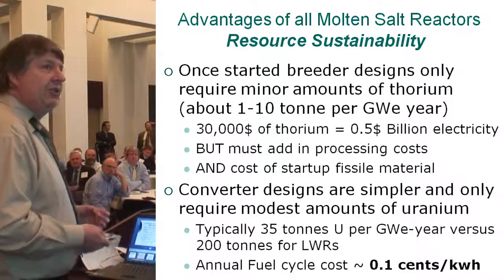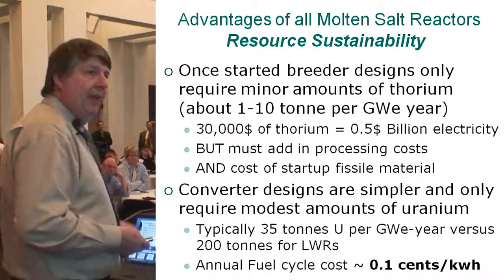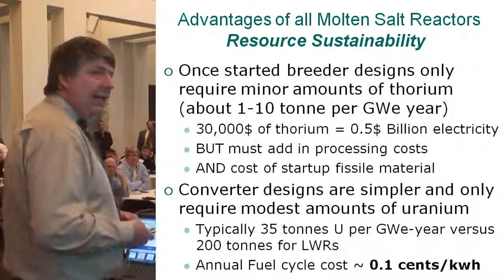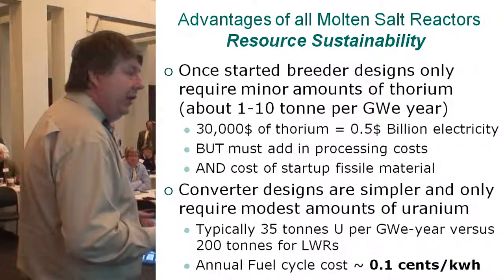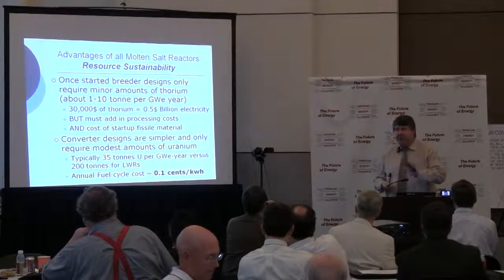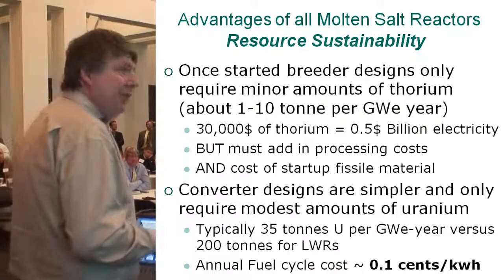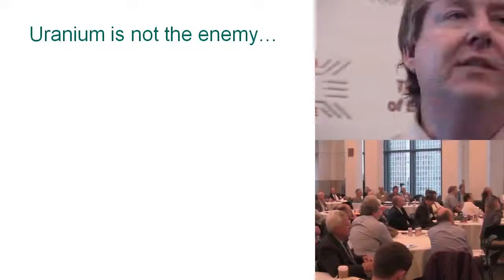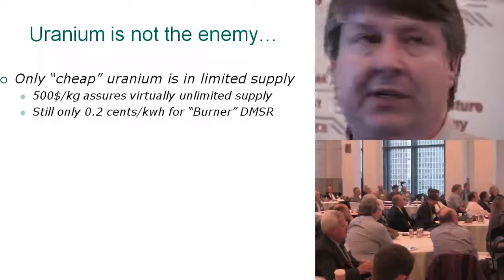Converter designs are simpler and only require very modest amounts of uranium when running on low-enriched uranium. Oak Ridge's main design, the DMSR, typically uses about 35 tons of uranium per gigawatt year versus about 200 tons for a light water reactor. Those are very specific known costs that add up to only about a tenth of a cent per kilowatt hour. Uranium is not the enemy — only cheap uranium is in limited supply.